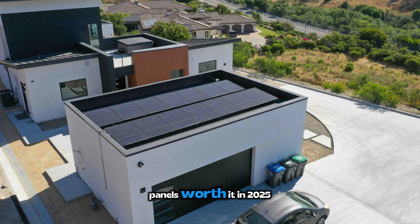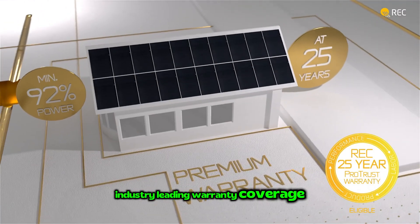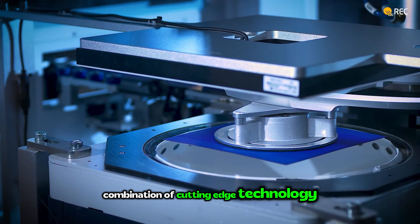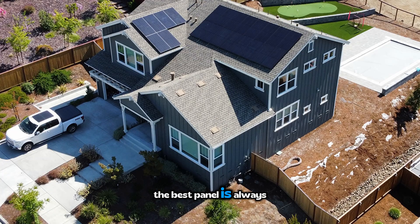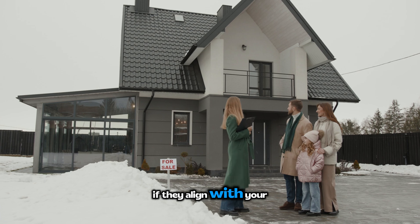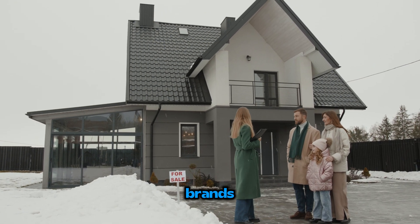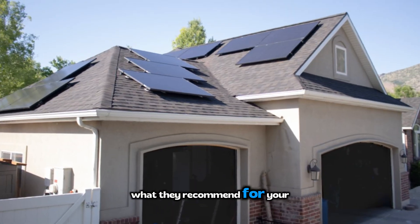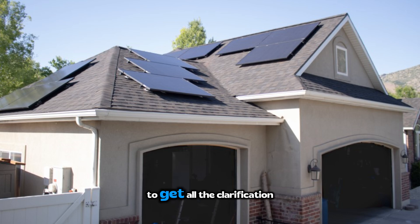So are REC panels worth it in 2025? If you're looking for genuinely premium performance, industry-leading warranty coverage, and responsible manufacturing, REC absolutely deserves serious consideration. The AlphaPure series offers a compelling combination of cutting-edge technology and proven reliability. But remember, the best panel is always the one that fits your specific situation. My recommendation: get quotes from multiple certified installers, specifically ask about REC AlphaPure panels if they align with your priorities, compare them with other premium brands, and ask your installer why they recommend what they recommend for your specific home. Or book an appointment with us to get all the clarification you want.